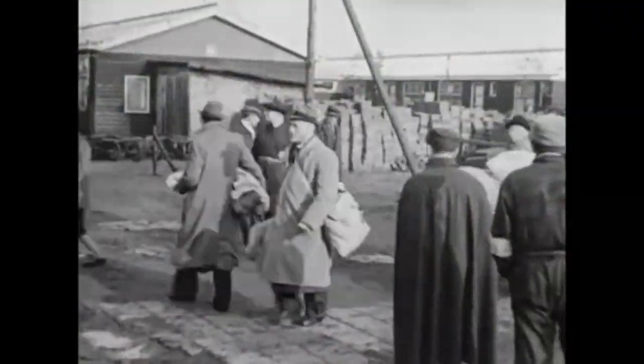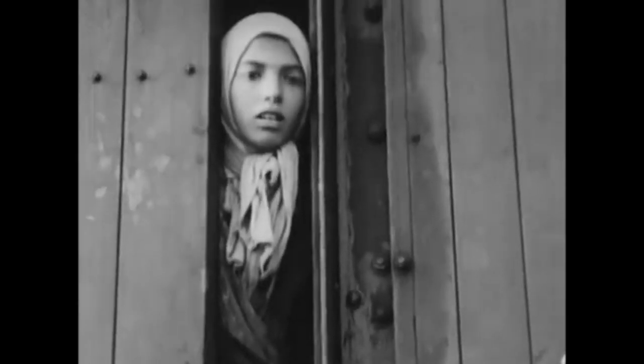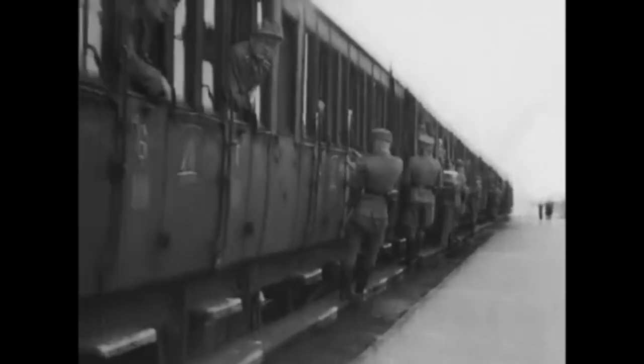Today we're walking to Camp Westerbork. This was a German camp in the Netherlands, purposed to collect Jewish citizens and put them in this little workers camp. After the paperwork was done, they were sent from this camp to concentration camps across Eastern Europe. It was like a gateway camp to the other concentration camps.